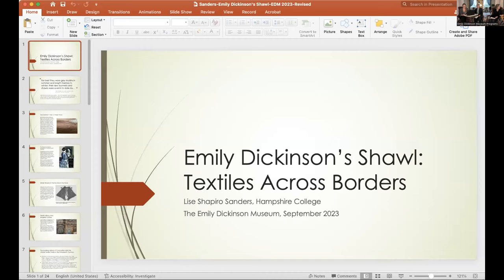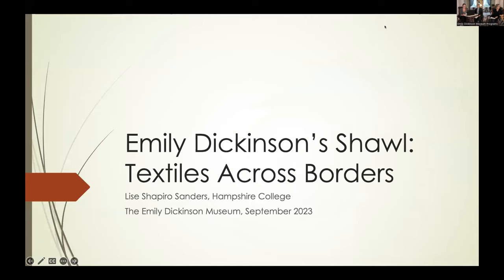Elise Shapiro Sanders is Professor of English Literature and Cultural Studies at Hampshire College. Her books include Consuming Fantasies: Labor, Leisure, and the London Shop Girl, 1880 to 1920; Bodies and Lives in Victorian England: Science, Sexuality, and the Affliction of Being Female (co-authored with Pamela K. Stone); Embodied Utopias: Gender, Social Change, and the Modern Metropolis (co-edited with Amy Bingaman and Rebecca Zorak); and a critical edition of Millicent Garrett Fawcett's 1875 novel Janet Doncaster. She is a member of the Feminist Theory Editorial Collective and is currently at work on a new book on women, modernity, and romance in the 1920s.